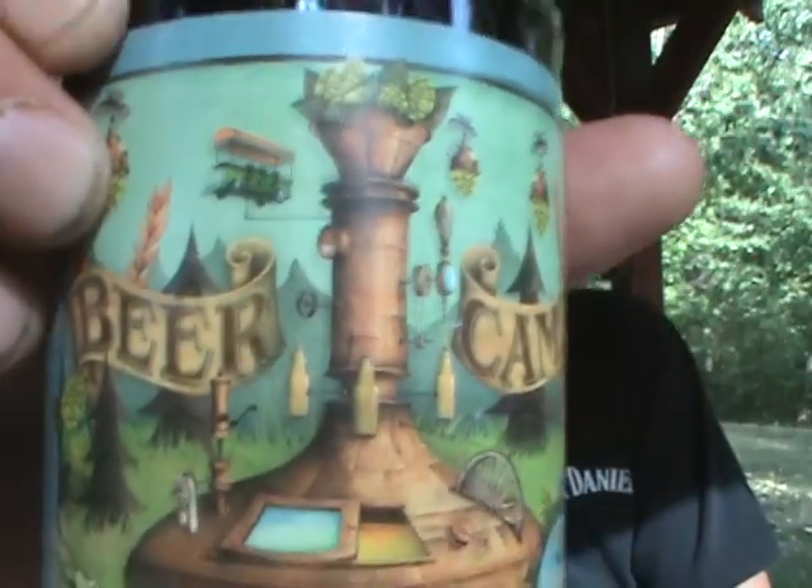I'm going to give this Sierra Nevada Beer Camp number 43, Imperial Pilsner — there's the label — an 8.5 out of 10. Decent, solid beer. Like I said on the other reviews, if you see the Beer Camp 12-pack sampler, go ahead and pick one up. They're a little pricey, but well worth it. They only come out once, so if you see it, you better get it. So 8.5 out of 10. Until next time everybody, cheers. Keep drinking good beer.